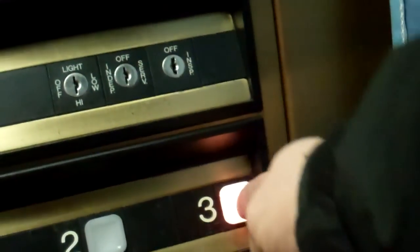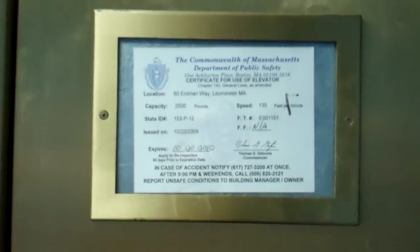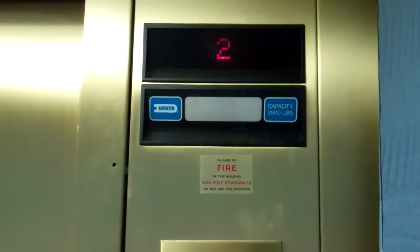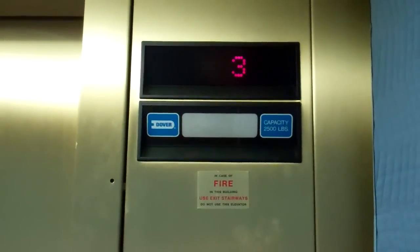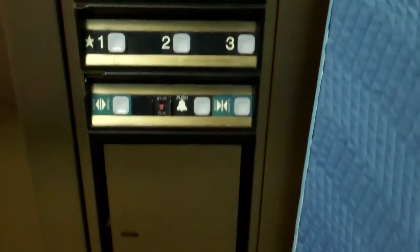No chime. Going up? Yep. Which would you like? Three, please. That's where I'm going. Door closes. Buttons. 135 feet per minute. Elevator photography.